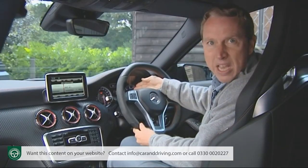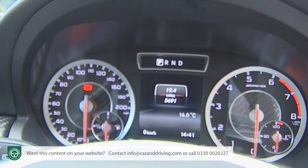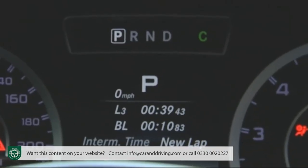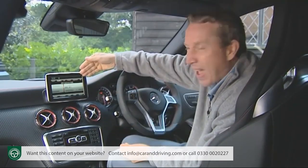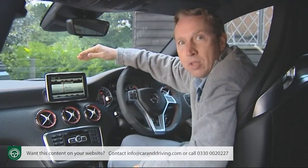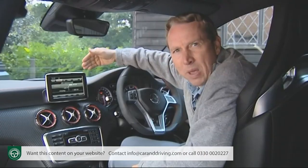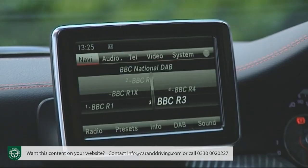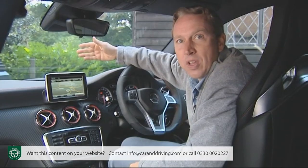Through the steering wheel you glimpse an equally purposeful instrument cluster with two main chrome-trimmed dials featuring red needles, separated by a central colour display featuring a race timer mode. Anything the colour display can't tell you can probably be found on what looks like an iPad sitting on the upper part of the centre console — actually an integrated infotainment system able to sync seamlessly with most smartphones. Its placement looks like a bit of an afterthought, but the screen itself works very effectively.